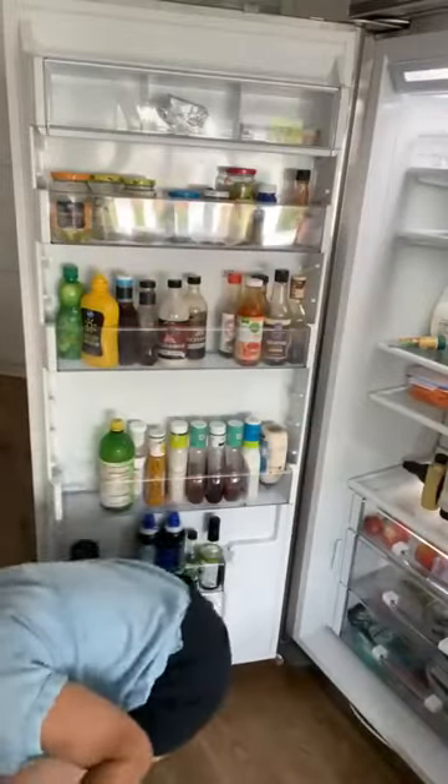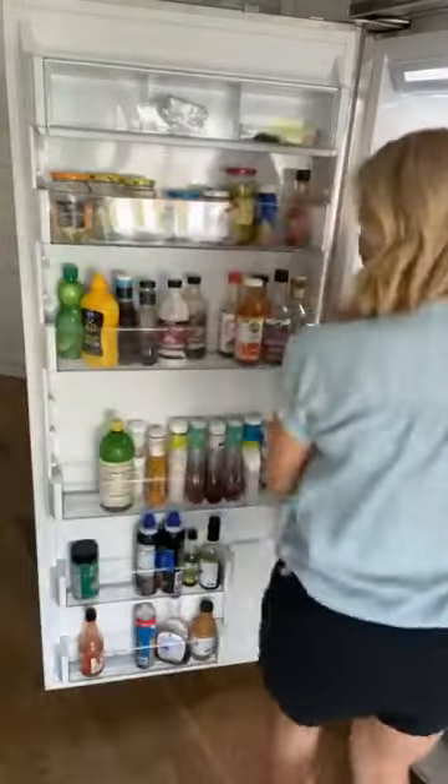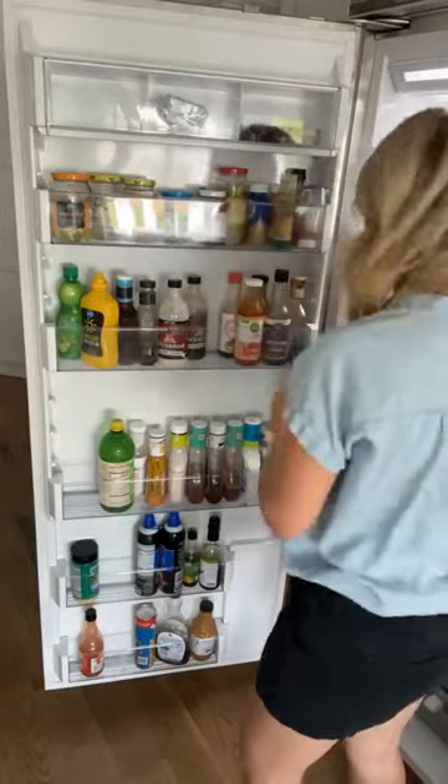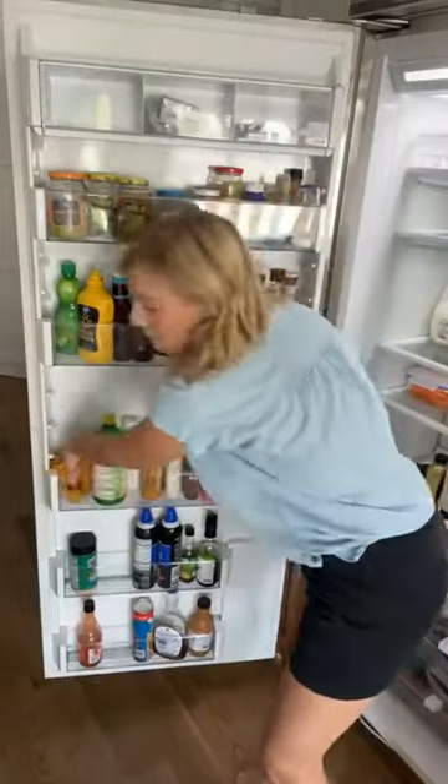I'm going to wipe this down really fast. Y'all, I'm supposed to be in a meeting really shortly — I'm going to be just a few seconds late. I don't feel like I did as good a job as I'd hoped to do, but I did spend 10 minutes and it is a little better.